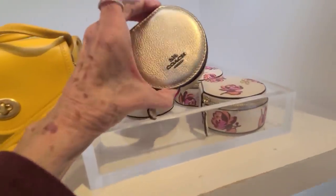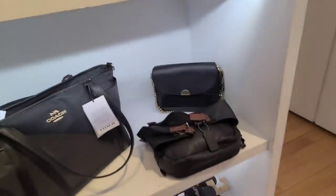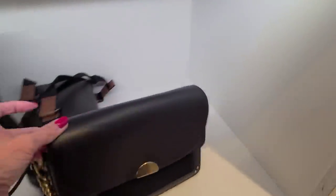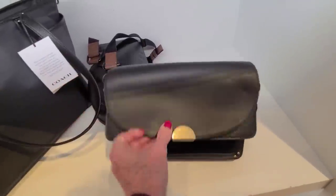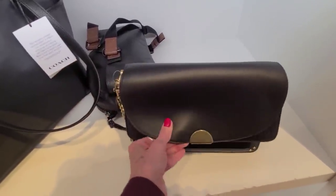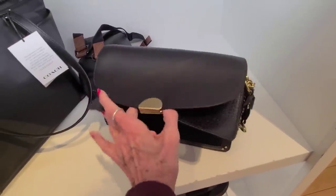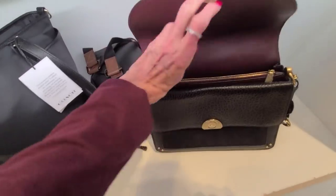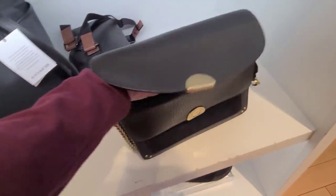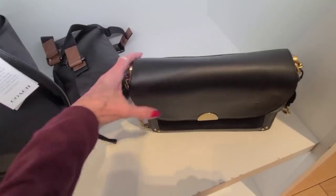We've got the jewelry cases — these are from the retail bags. I love these — this is the Dreamer shoulder bag. I believe these are $4.95. It has that infinity strap and this nice chain.